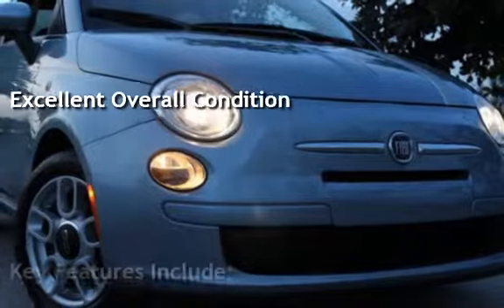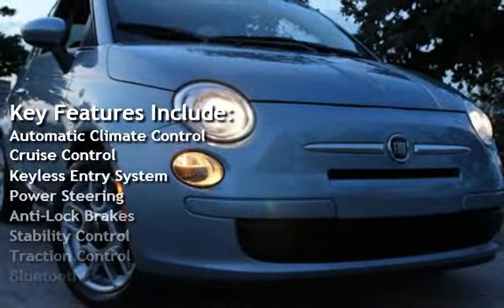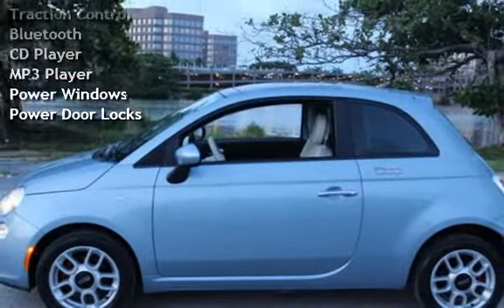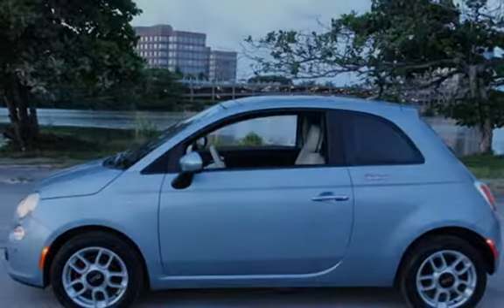Key features include automatic climate control, cruise control, keyless entry, power steering, anti-lock brakes, stability control, traction control, Bluetooth, CD player, MP3 player, power windows, and power door locks.